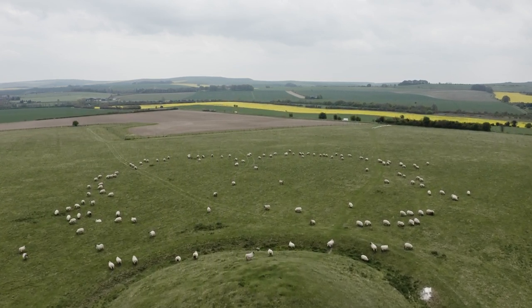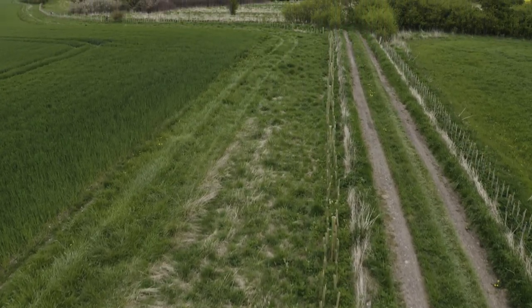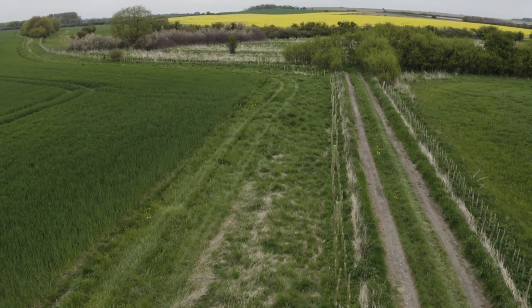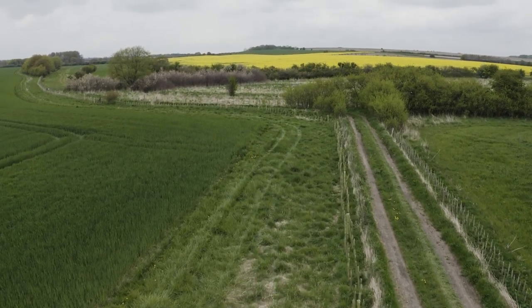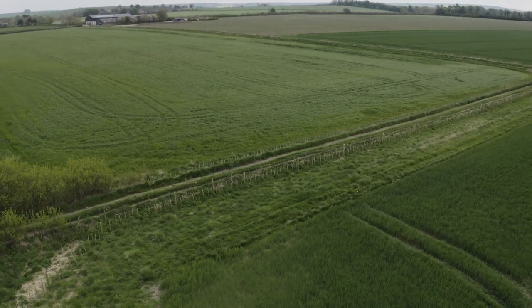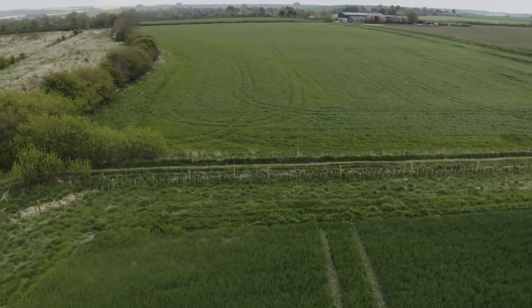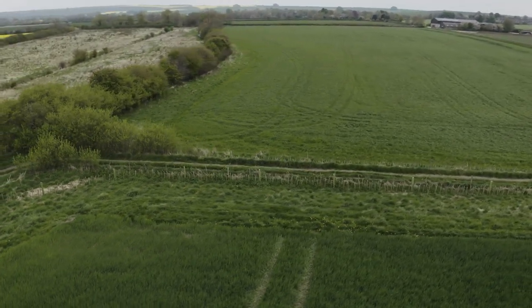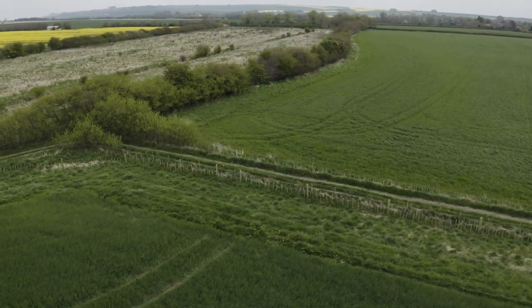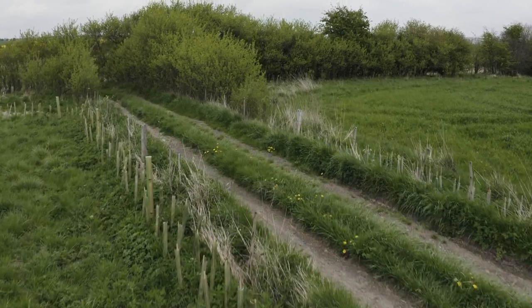Where we're stood at the moment, the new hedge has been planted next to a six metre arable grass margin, and then that leads into a commercial arable field of winter barley. I think this demonstrates how you can farm hand in hand with conservation and commercial arable farming. The hedge fits very nicely adjacent to the ancient track, then the other side is the six metre grass margin and then the arable field, and I think you can combine conservation and productive commercial land together.